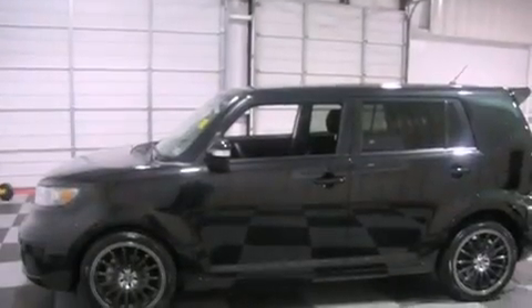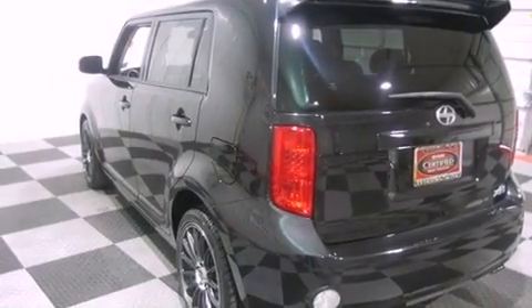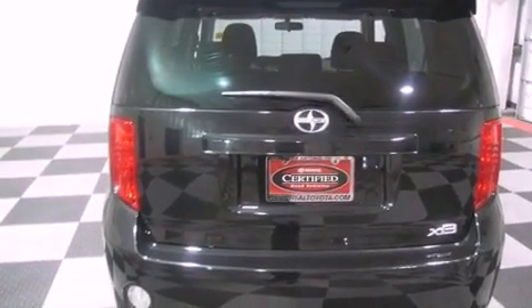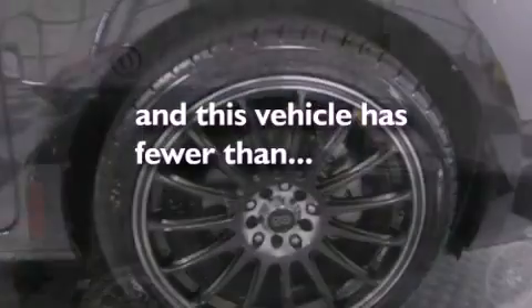Its top features include air conditioning, cruise control, steering wheel mounted stereo controls, a premium audio system, performance tires, a passenger side vanity mirror, privacy glass, a low tire pressure indicator, a rear window defroster, and this vehicle has less than 29,000 miles.